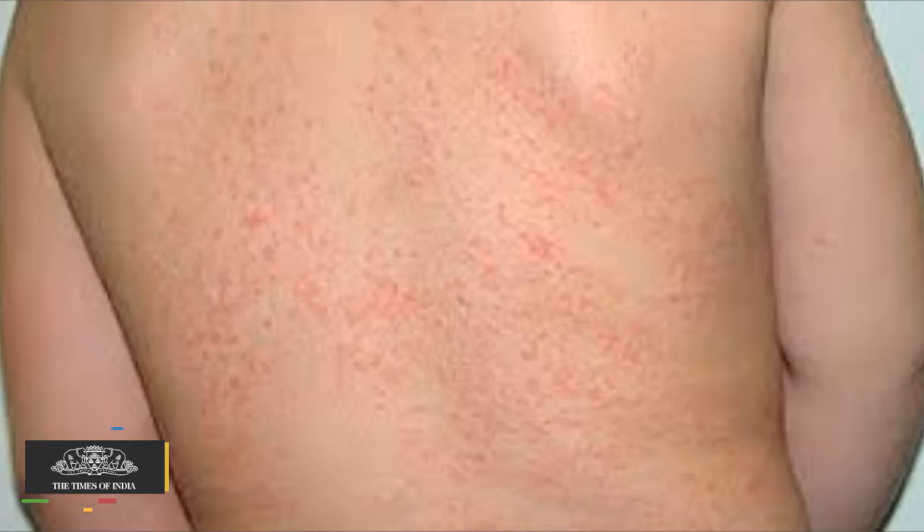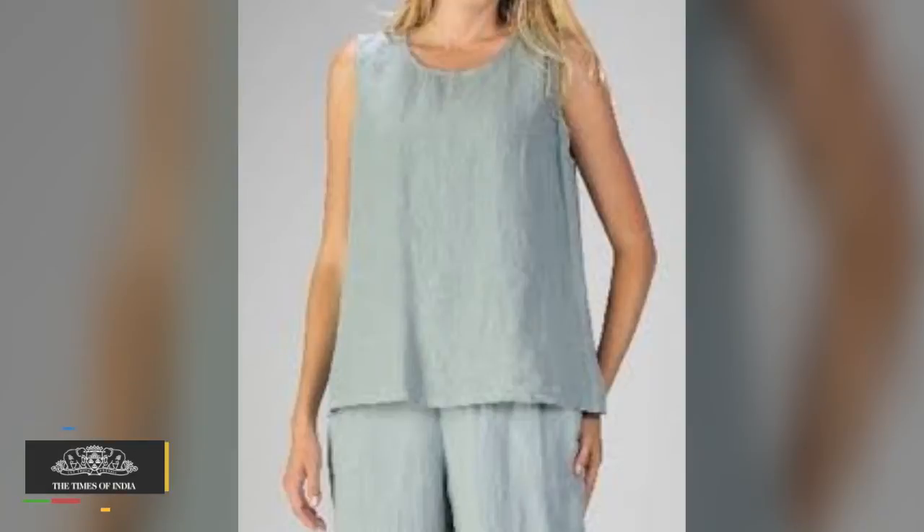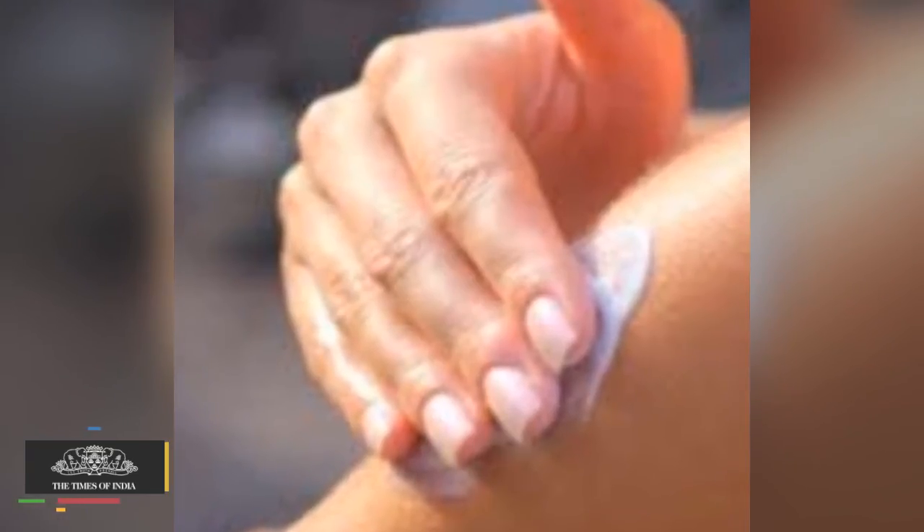Heat Rash: Heat rash is a red pimply eruption caused by sweating that leads skin pores to choke. Remedies: The prickly heat will go in a couple of days unless the rash gets infected by scratching it. Wear loose cotton and linen clothing. Calamine lotion may help to ease the itching.